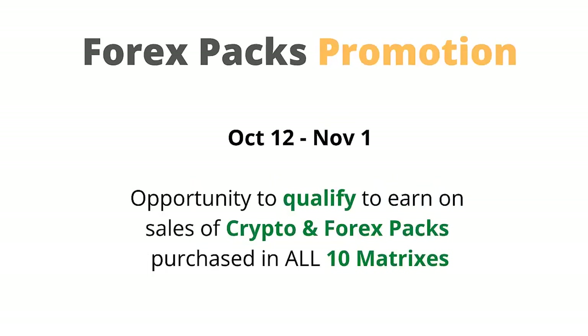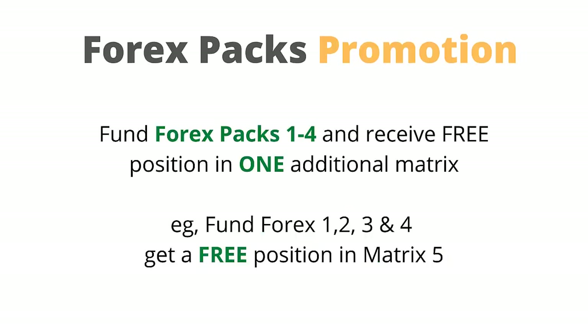Now let's look at the Forex packs promotion. This promotion runs from October 12th to November 1. It provides an opportunity to qualify to earn on sales of crypto and Forex packs purchased in all 10 matrices. If you fund Forex packs 1 to 4 you'll receive a free position in one additional matrix. For example, if you fund Forex packs 1, 2, 3, and 4 you'll get a free position in matrix 5.